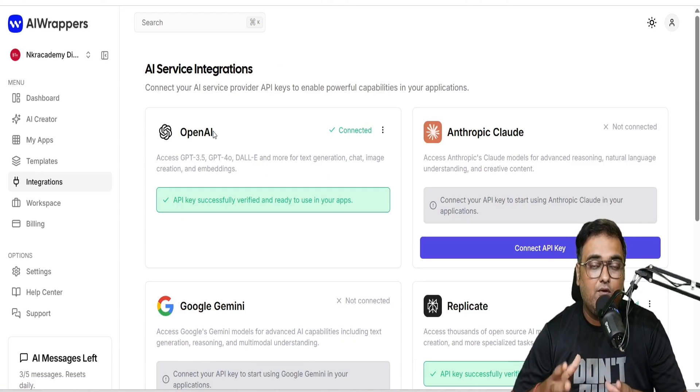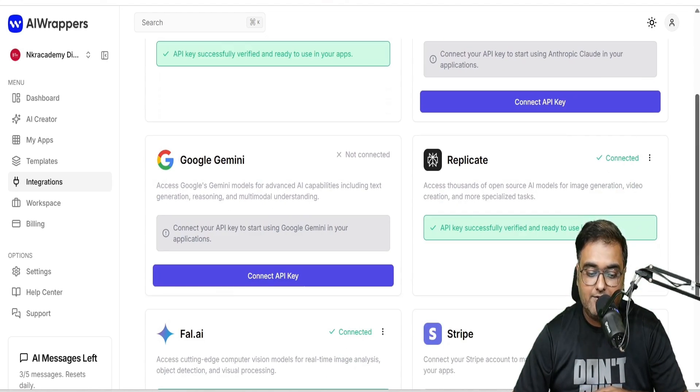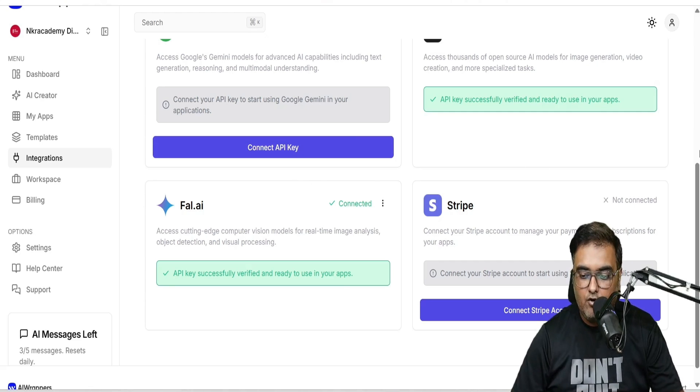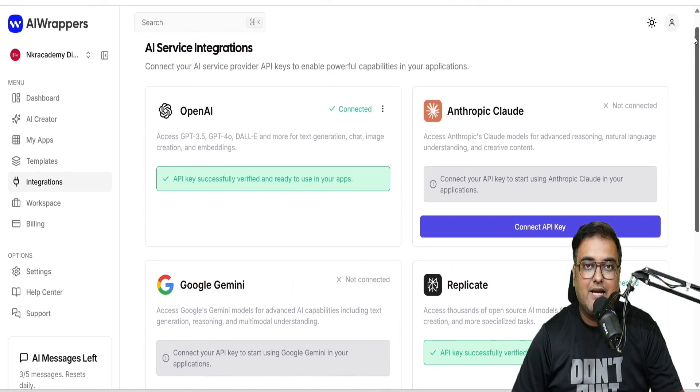There is OpenAI, there is Claude, there is Google Gemini, there is Replicate, there is FalAI, and there is Stripe as well for taking payments. You can easily generate your OpenAI API key and get started with no issues.